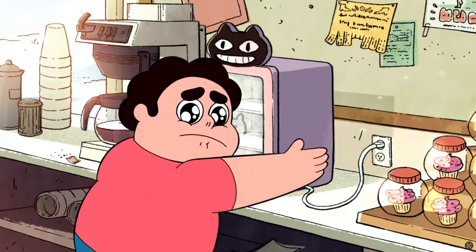So let's kickstart Summerpalooza 5 Steven Universe Marathon with the first episode of the series: Gem Glow.